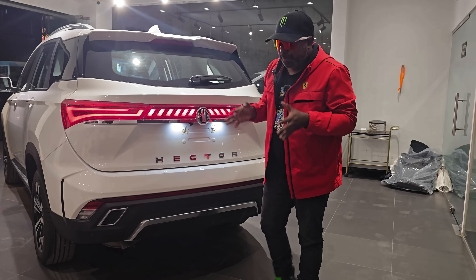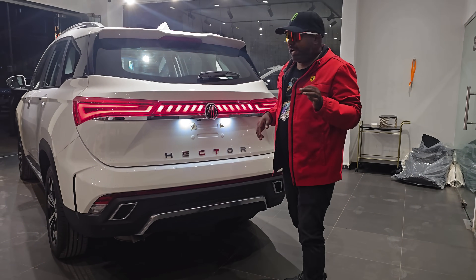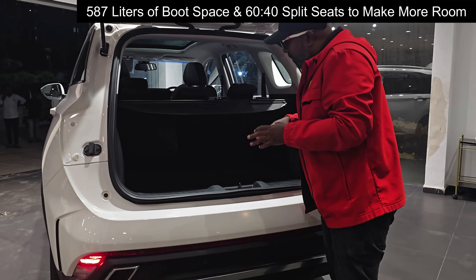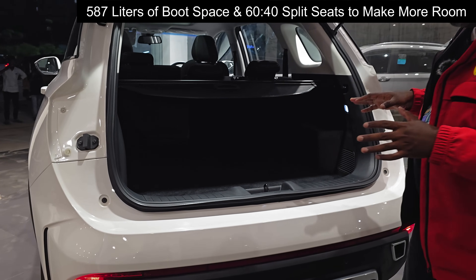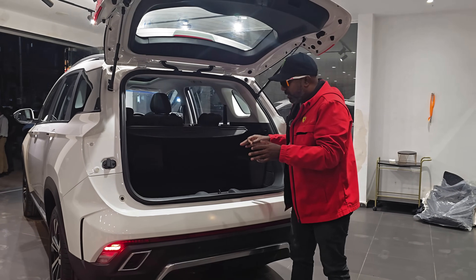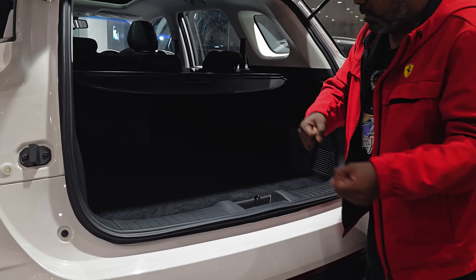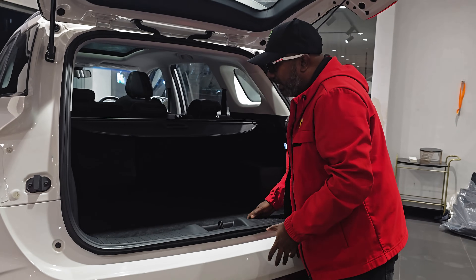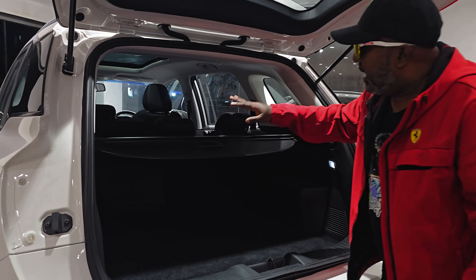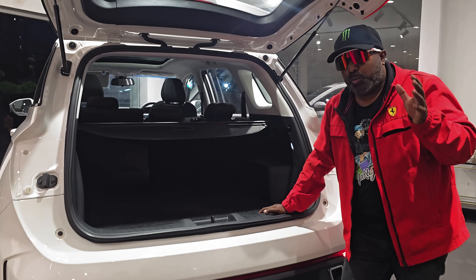Not only does the Hector come with magnificent styling and superb road presence, it also scores really high in terms of practicality. When you look at the boot, you have 587 litres of boot space. You can go camping with your family on weekend drives and carry a lot of luggage. The loading lip is not too hollow, so you can put your airport luggage in very easily. You also get 60-40 split seats that fold flat to make way for more room.